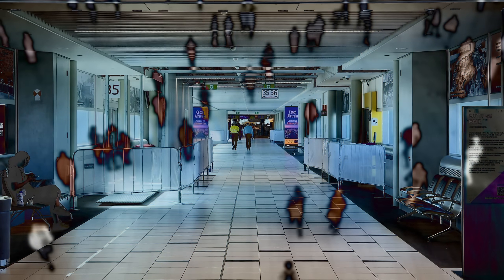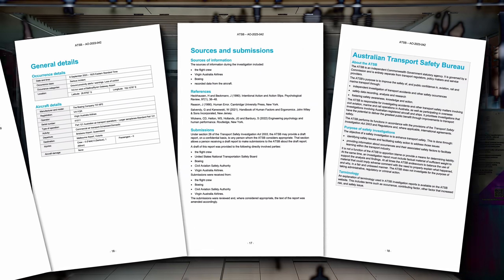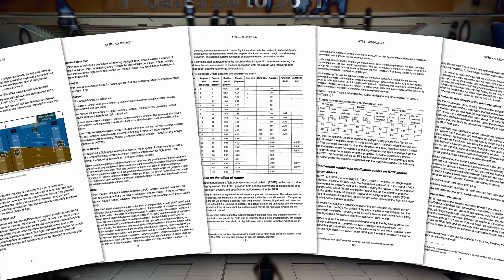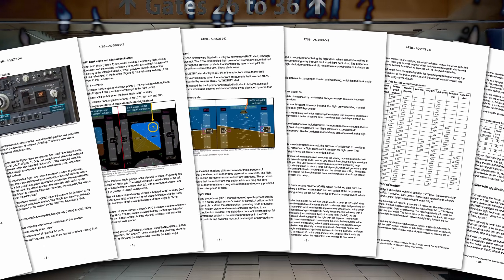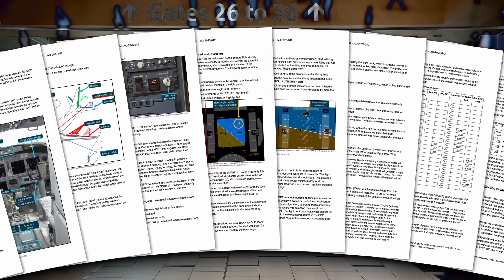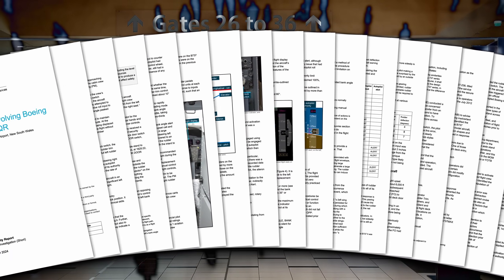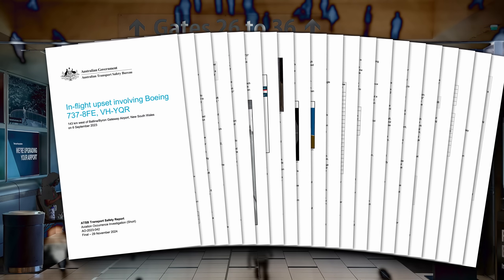This video is based on an investigation report produced by the Australian Transport Safety Bureau, published on November 29, 2024. All aircraft displays are simulated, based on ADS-B and flight data recorder information, and conversations have been reconstructed.